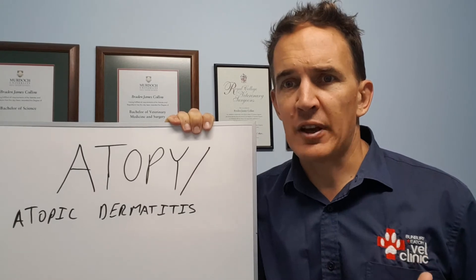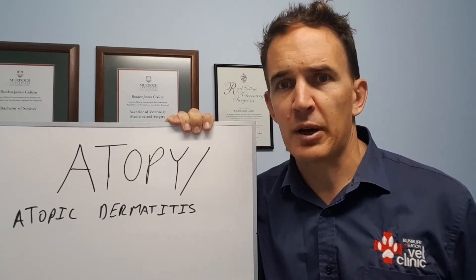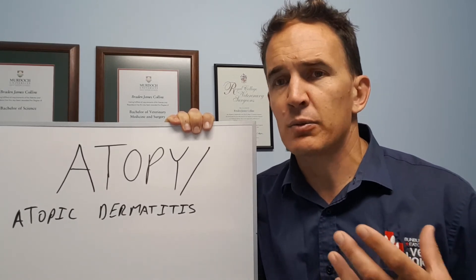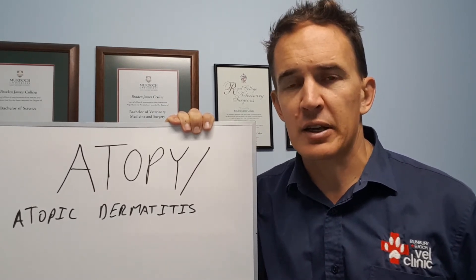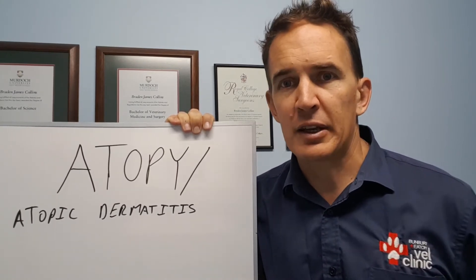The classic areas affected by atopic dermatitis are areas without much fur — so paws, bellies, ears, and armpits are the classic spots. Times where we get very suspicious of an allergy: if we have recurrent ear infections, generally we do have an underlying allergy as the cause of that.